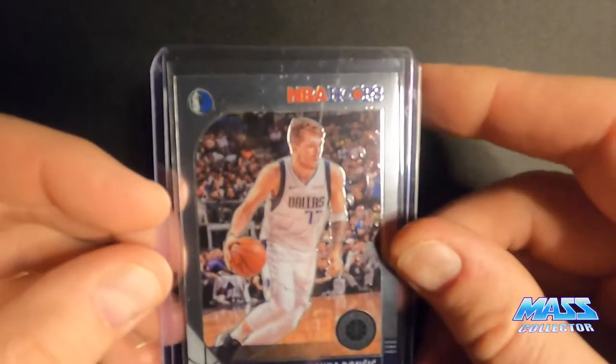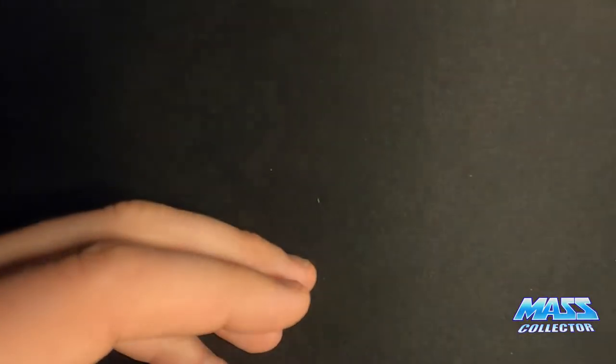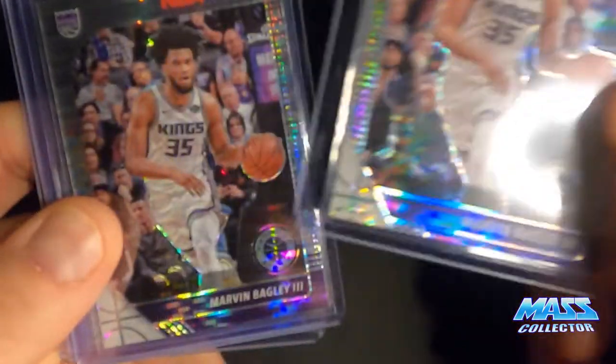And then I got one Luca. These cards are really nice. You get the regular stock and then you get into the pulsars. So I got some Marvin Bagley the third — four pulsars of him. This was the set that you could get at Target, I believe.